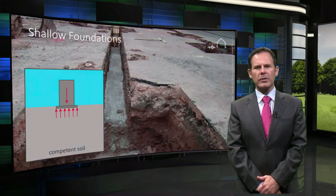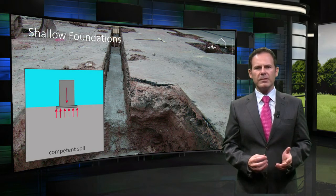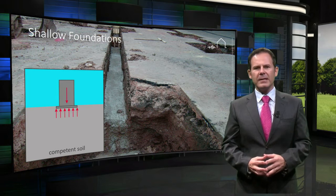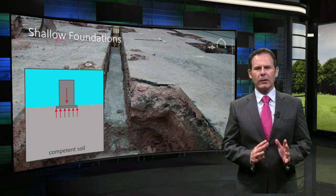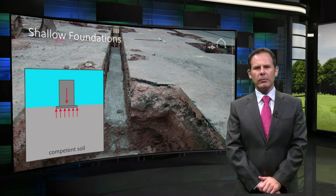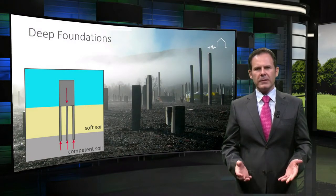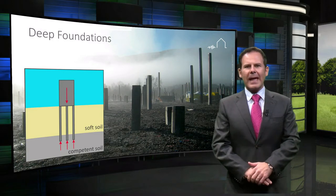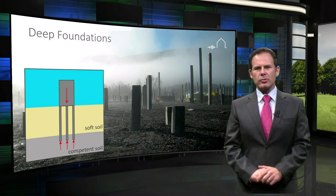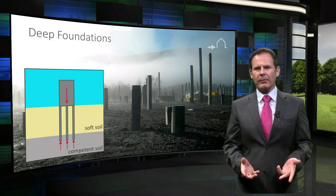All structures must sit on a foundation, be it shallow or deep. The overall response of a structure under gravity and especially earthquake loading depends on the stiffness and strength of the soil. Generally, foundations need to be larger and deeper in softer soils. The aim of the foundation is to transfer structural forces into the competent ground.